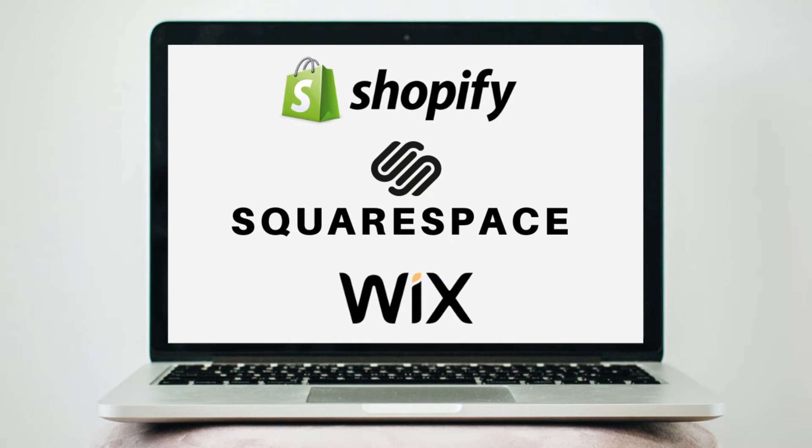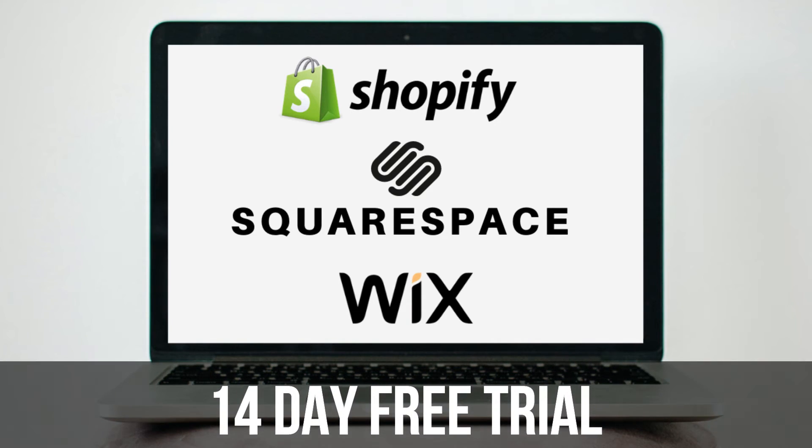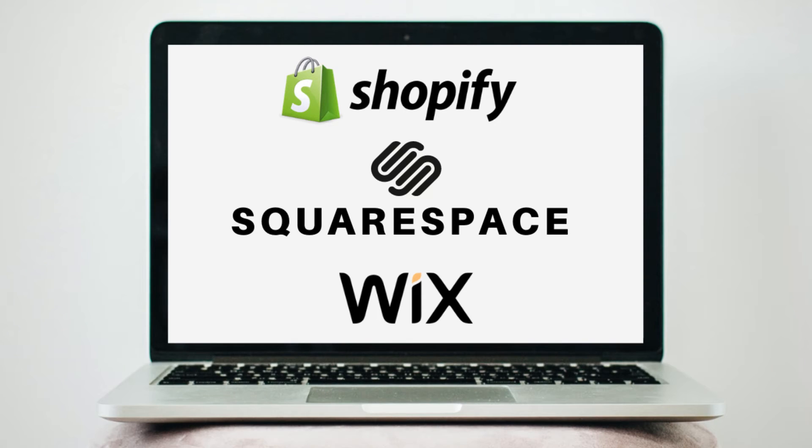Essentially, these are what we believe to be the best e-commerce website builders for beginners wanting to create an online store. All three top website builders provide a 14-day free trial to get you started. So depending on your budget, experience, and personal preferences, I recommend giving each of these a go with the 14-day free trial and deciding after the trial which one works best for you and your online store.